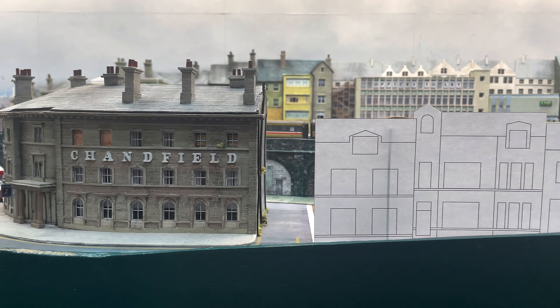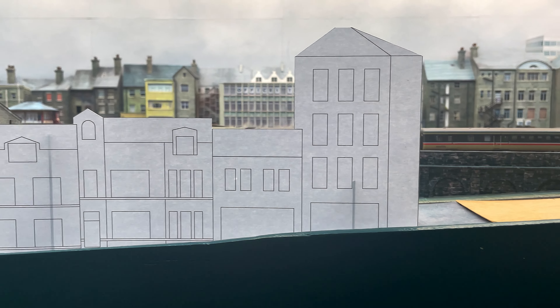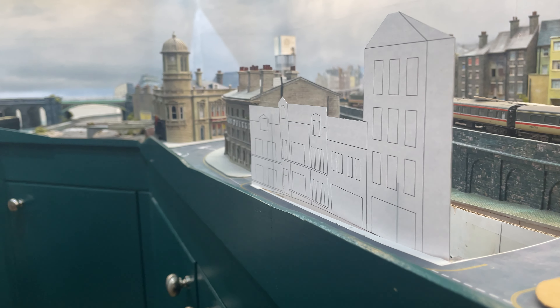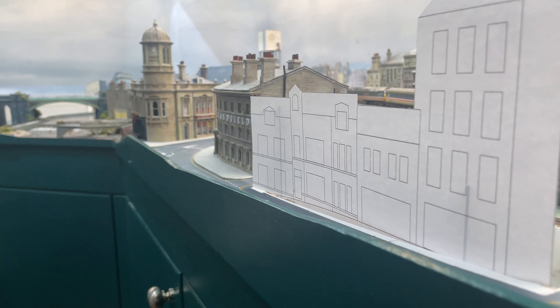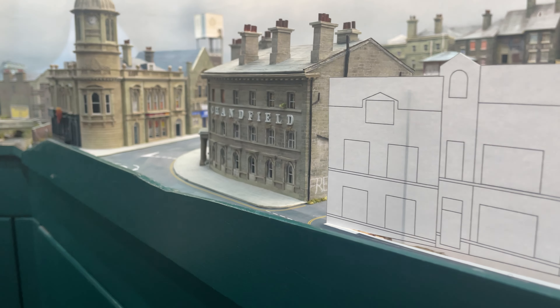I quickly cut it out and stood it in place on the layout. It's immediately obvious what a big difference it will make to have the buildings along here at long last. I'm already excited about the filming opportunities. I think I'm on the right lines, and my choice seems to be a good one.